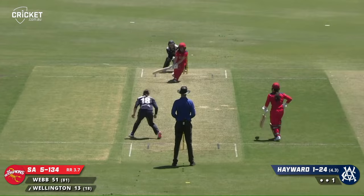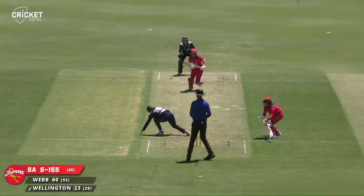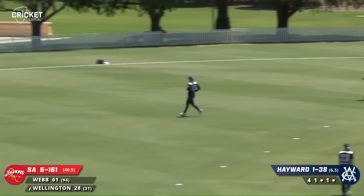She knows the reverse sweep, middles this one and gets it past the fielder and away for four. Struck back past Hayward — very well played, beats the field. Goes the reverse sweep again and again plays it very, very nicely.